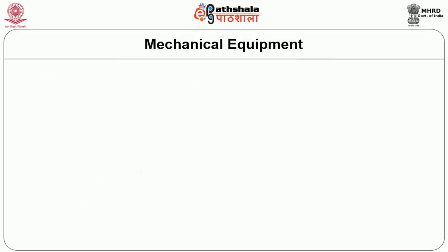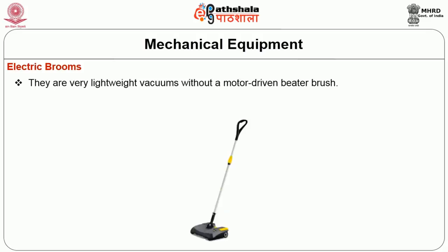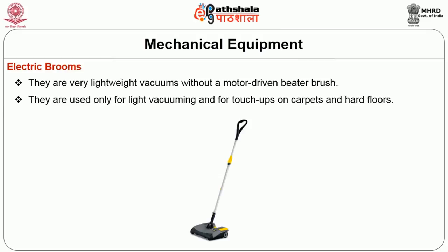The next type of vacuum cleaner is the electric broom. This is very light in weight and has no motor-driven beater brush. They are used only for light vacuuming and for touch-ups on carpets and hard floors.